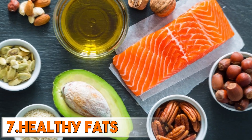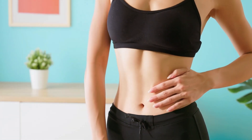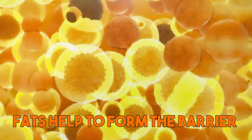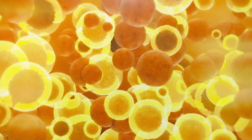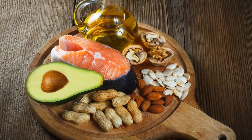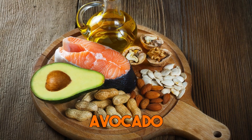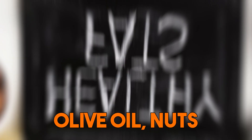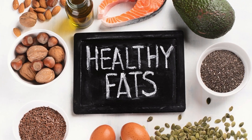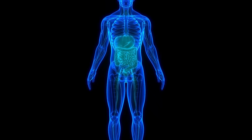Seventh are healthy fats — they are essential for gut health and can be beneficial for those with a leaky gut. Fats help to form the barrier that protects the gut lining, reducing the risk of a leaky gut. Some of the best sources of healthy fats include avocado, olive oil, nuts, and seeds. Healthy fats can also help to reduce inflammation in the gut, which is a common cause of leaky gut.